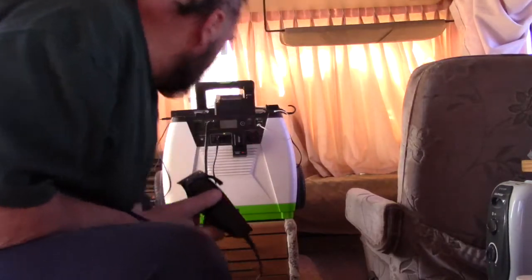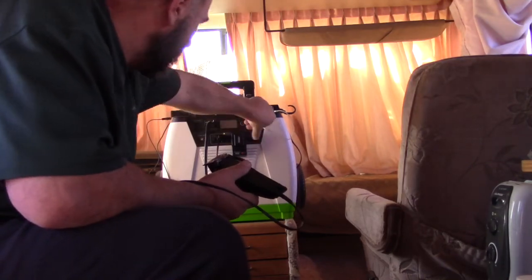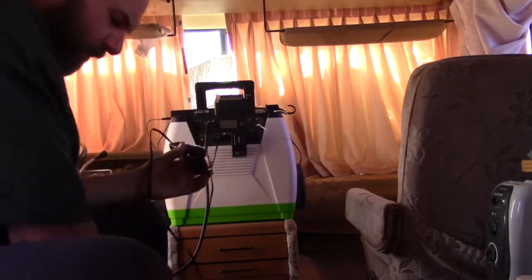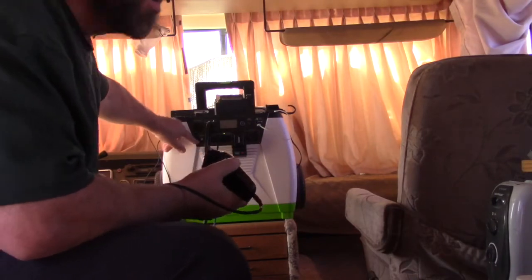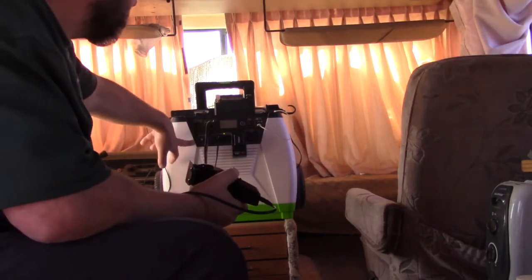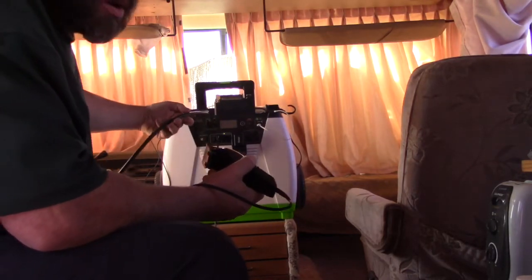It has a 12 volt input, like the same one that's in your car. It's also got a windmill input. So if you've got a windmill, plug that in there. Those are your two inputs — the windmill and the solar charger that I have outside — and I'm running it into my RV.